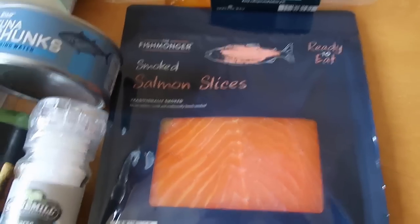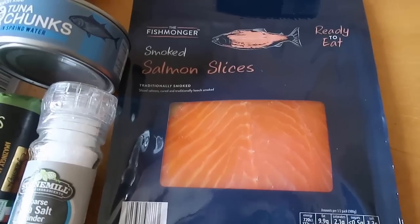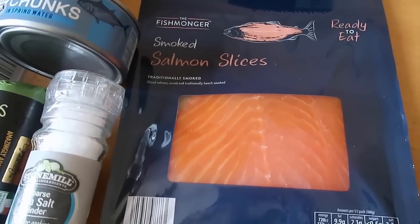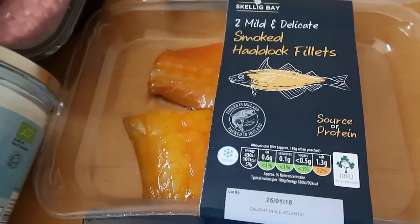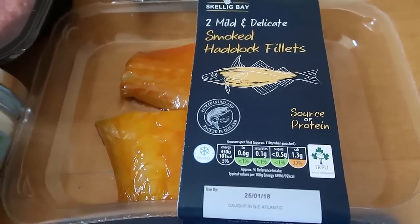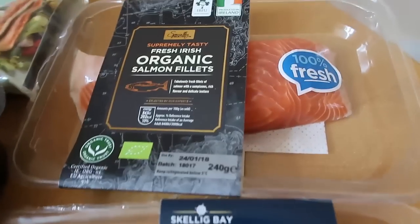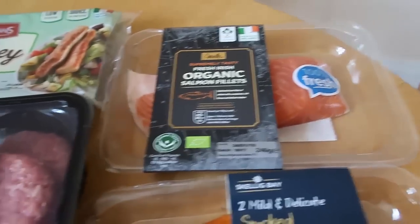Moving on to protein — I've got some smoked salmon. Everything was so cheap at Aldi; this was my first trip there and I am so impressed. I also got smoked haddock fillets — two mild and delicate smoked haddock fillets. I've been getting really into fish lately, as I've mentioned in recent hauls, trying all different kinds. And this organic salmon fillet — so that's all my fish finds, plus the tuna.